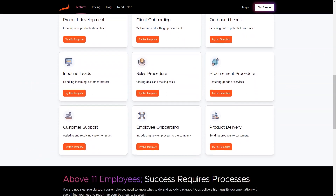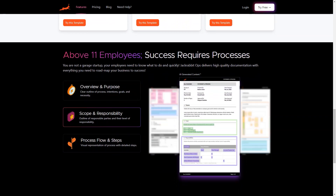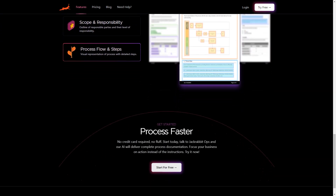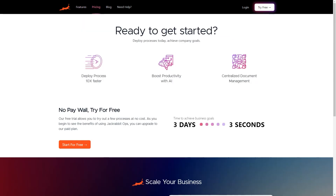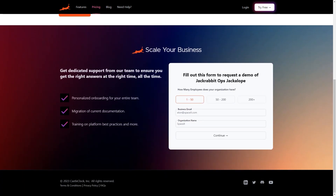So what are you waiting for? Sign up for JackRabbitOps today and start seeing the benefits immediately. It's like having a general manager who is always available and gives you the correct answers at the right time. Make JackRabbitOps the best hire you ever made and see your business grow like never before. With JackRabbitOps, you can rest assured that your business operations are safe and you can focus on what matters — growing your business.